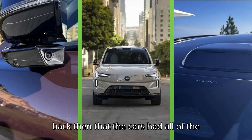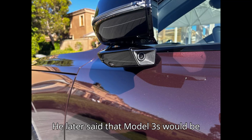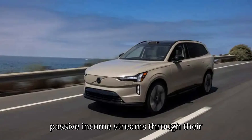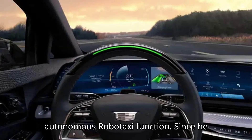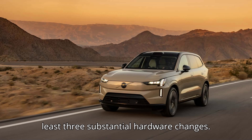It's similar to what Tesla's been saying since 2016. CEO Elon Musk said way back then that the cars had all of the hardware necessary for complete autonomy. He later said that Model 3s would be appreciating assets once they became passive income streams through their autonomous robotaxi function. Since he first claimed that the hardware was ready, the cars have been through at least three substantial hardware changes.